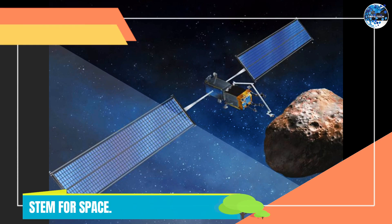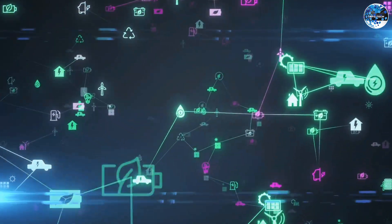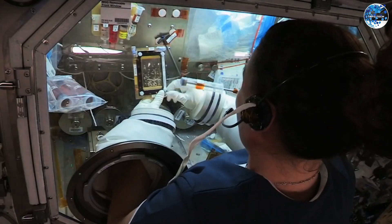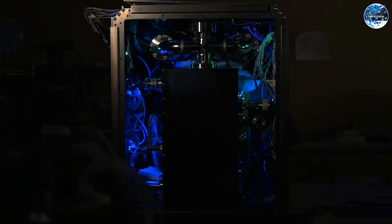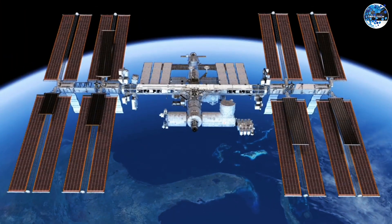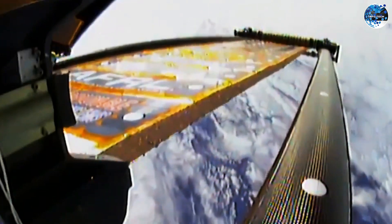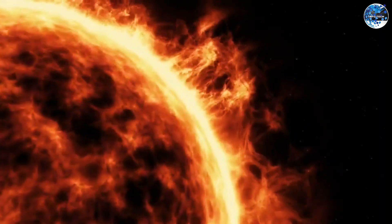ROSA Solar Panel System for Space. When it comes to space exploration, energy is a precious resource. That's where ROSA Solar Panel System designed for space comes into play. ROSA, the Rollout Solar Array, developed by the European Space Agency, is a groundbreaking solar panel system designed specifically for space. With its ultra-lightweight and flexible panels, ROSA revolutionizes energy generation during space exploration. These solar panels can be easily deployed in space, harnessing the abundant power of the sun to provide electricity for spacecraft.